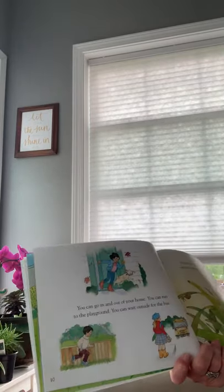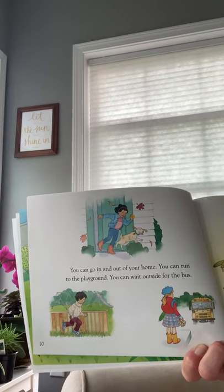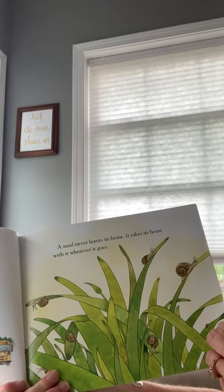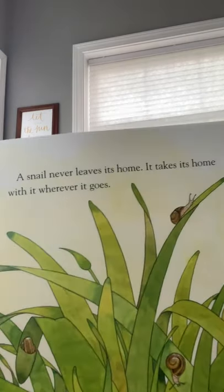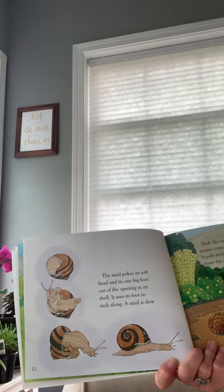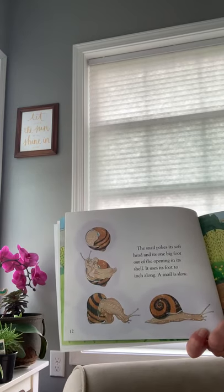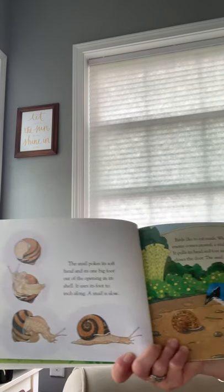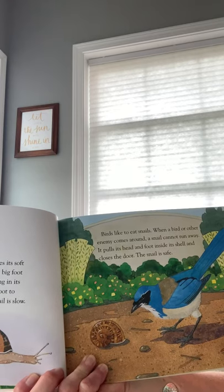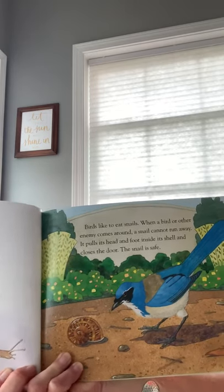'You can go in and out of your home. You can run to the playground. You can wait outside for the bus. A snail never leaves its home — it takes its home with it wherever it goes. The snail pokes its soft head and its one big foot out of the opening in its shell and uses its foot to inch along. A snail is slow. Birds like to eat snails. When a bird or other enemy comes around, the snail cannot run away — it pulls its head and foot inside its shell and closes the door. The snail is safe.'